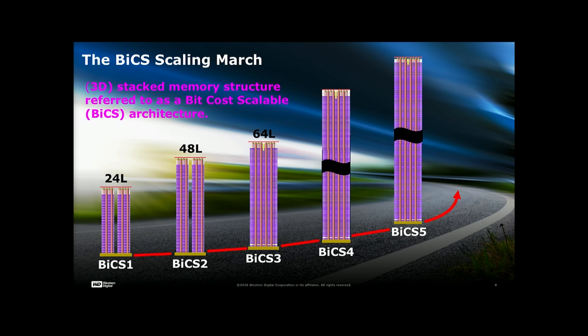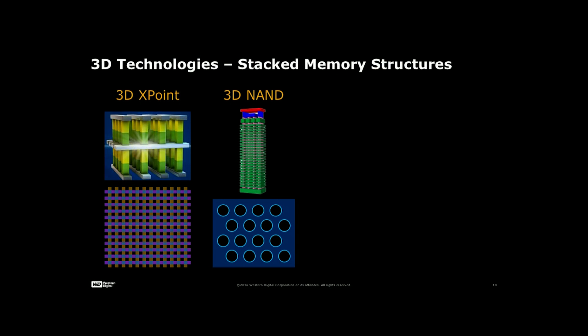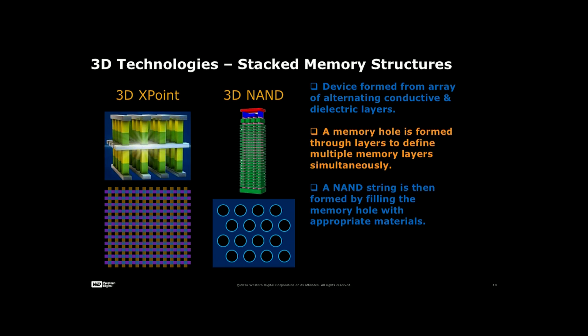Now, our first use case — how it applies to machine learning and artificial intelligence in this domain. When we create the 3D NAND device, we have alternate layers of oxide and nitride: one is a conducting layer and the other is a dielectric layer. We create a vertical trench between the two layers to connect the different memory layers, which we call a memory hole.